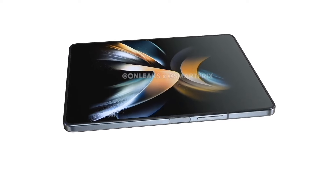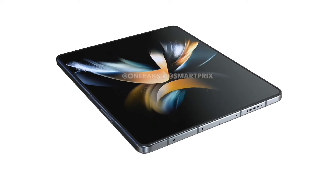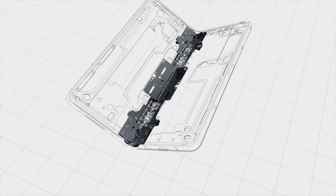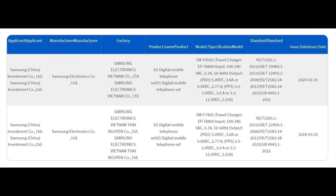On the camera front, Samsung isn't planning many, if any, changes. Regarding battery and charging speed, unfortunately the charging speed according to Chinese 3C certification is not going to be improving this year — 25 watts of fast charging support is currently listed for both the Galaxy Z Fold 6 and the Z Flip 6 based on that certification.